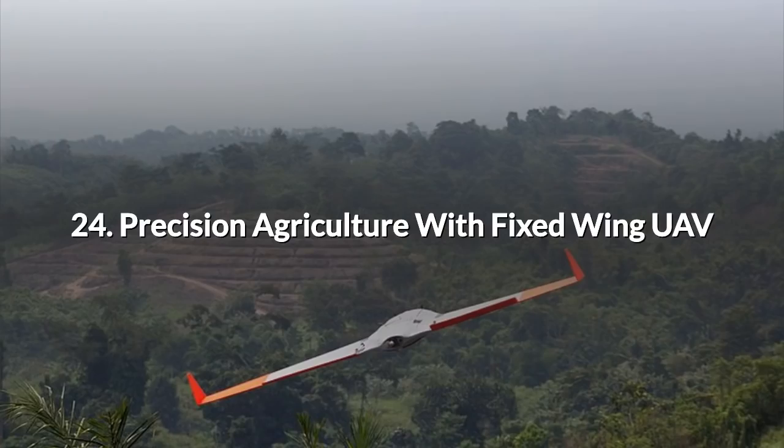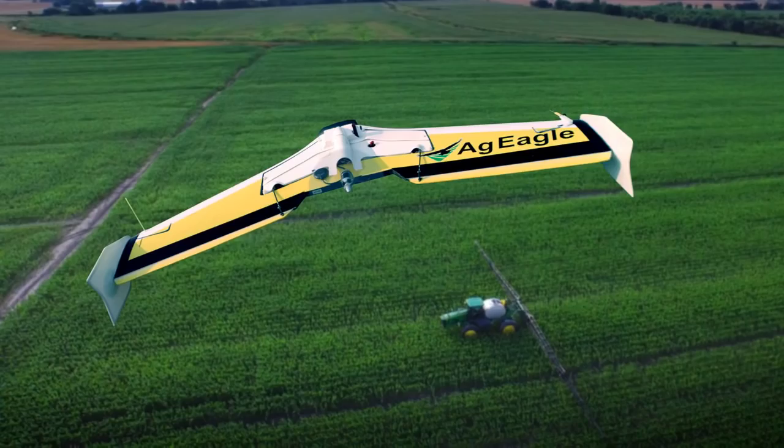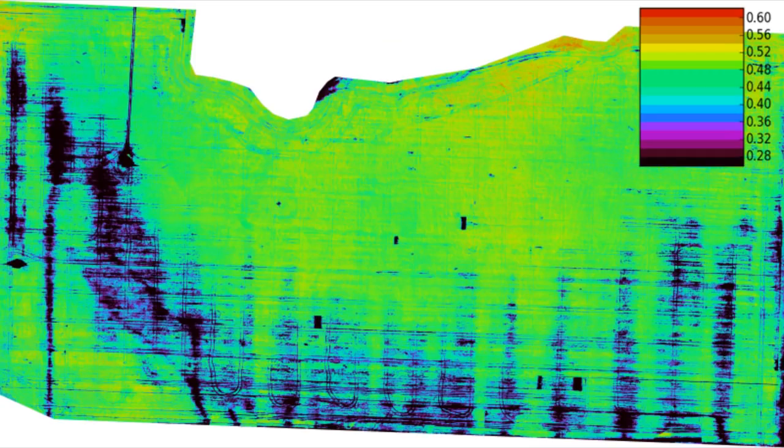24. Precision Agriculture with Fixed Wing UAV. Agriculture is one of the biggest growth areas for fixed wing drones. Farmers have found all kinds of uses for them and have been quick to employ these robotic friends to help improve yields and for more effective pest and disease control. UAVs can pinpoint breakouts of pests and disease within a specific area. The treatment can then be applied directly onto that area alone instead of the entire field, enabling a huge saving on the cost of treatment — a sort of agricultural surgical strike.